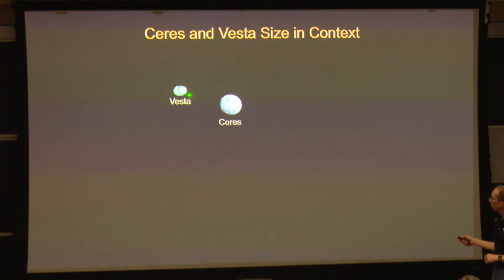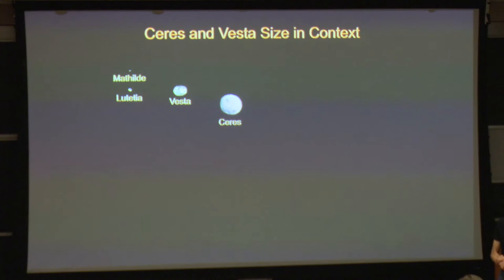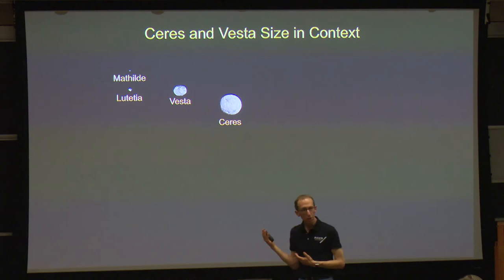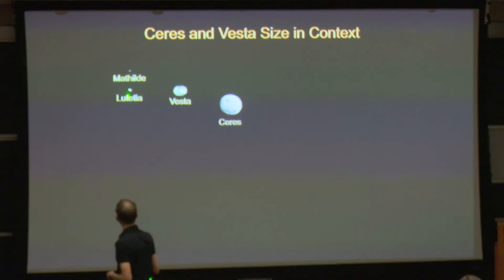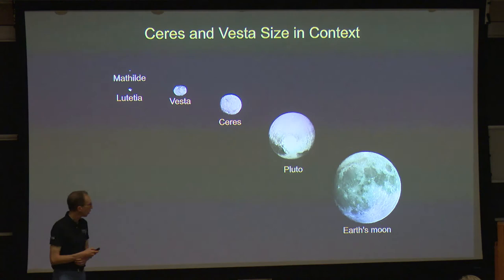Let's take another look at their size. Vesta, the smaller of the two, has an equatorial diameter of 350 miles, and Ceres has an equatorial diameter of nearly 600 miles. These are big places. We can compare them with the two largest regular asteroids that spacecraft had visited prior to Dawn. Matilda is the largest asteroid a United States spacecraft had visited — and I'm obligated to tell you I exaggerated its size here; I had to make it a pixel so you could see it. Lutetia, somewhat larger, was visited by the European Space Agency's Rosetta spacecraft in 2010.